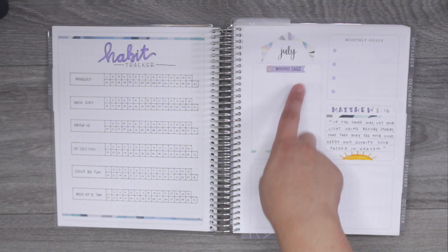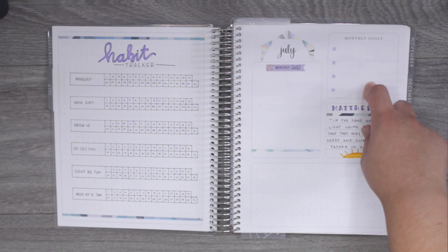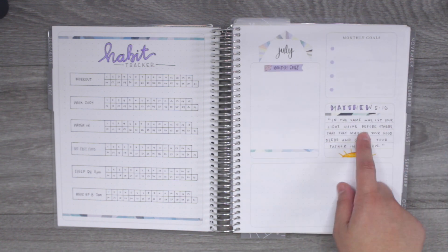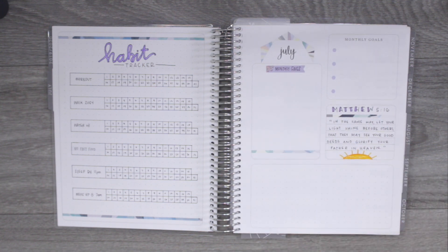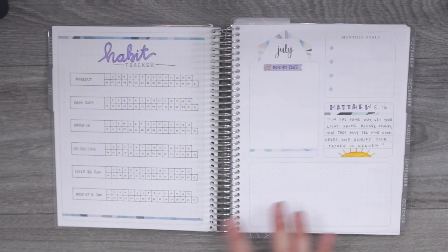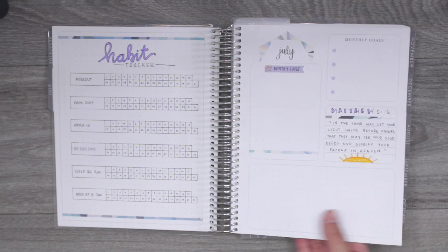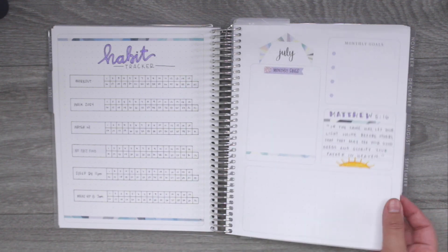For this side, the box was supposed to be for birthdays but I put monthly favorites, since I do monthly favorites videos — so every month I'll fill that in. I'm putting my monthly goals in the next box. The text box I'm using for a verse of the month; I used Matthew 5:16: 'In the same way, let your light shine before others, that they may see your good deeds and glorify your Father in heaven.' I drew a sun underneath it, and the dot grid at the bottom will be my memory keeping space with two little pictures at the end of the month.